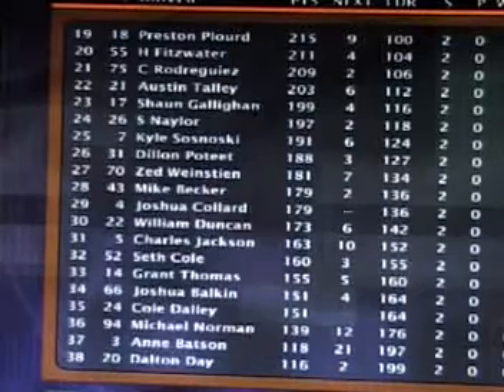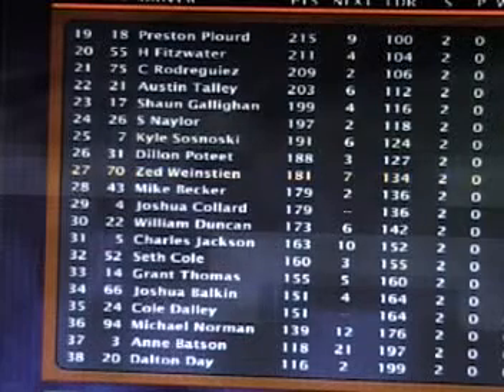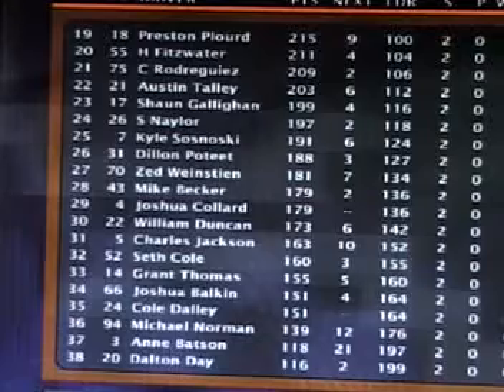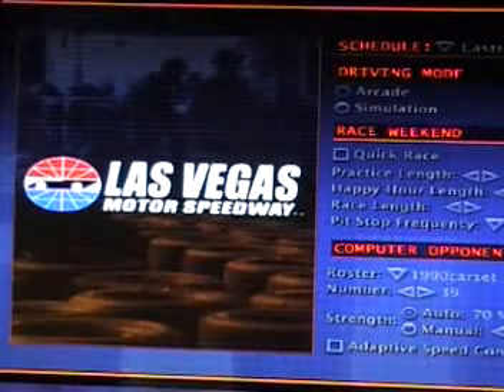And there you see the rest of the runners in the points chase. Long way to go — 34 races left. As we head to Las Vegas, the next race on the tour for the Las Vegas 400. Don't miss it.